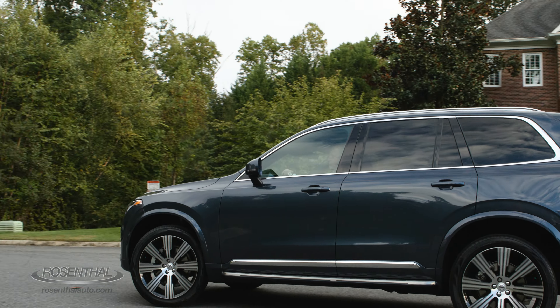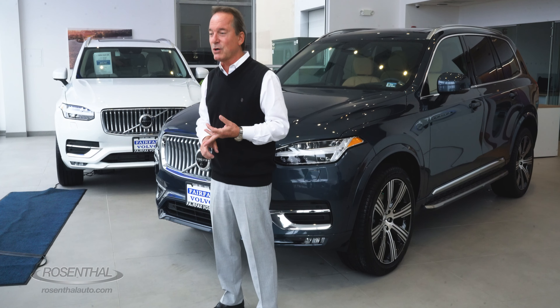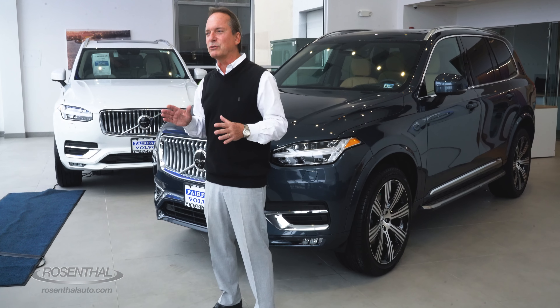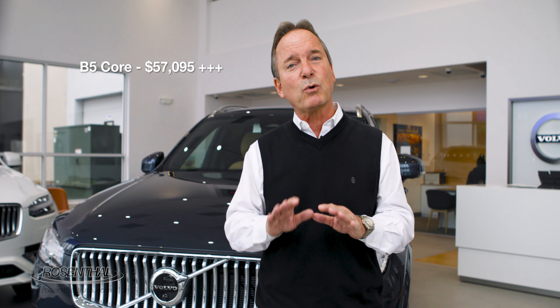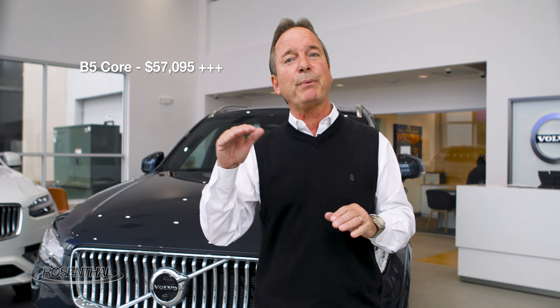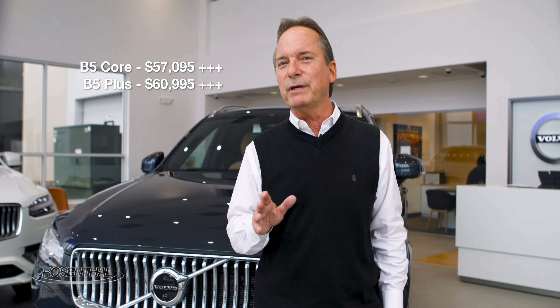Now we're going to talk about the available trim levels. You can get the XC90 for 2023 in the core trim package, the plus trim package, or the ultimate trim package, like we're looking at today. Using the B5 base model as an example, it starts out at $57,095 with the destination charge already included in the core trim package. If you want to bump it up to the plus trim package, then you just add an additional $3,900.